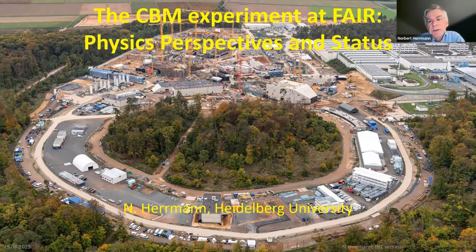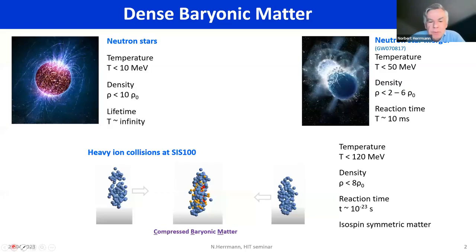An alternative title for this talk would be: how does one study dense baryonic matter? This has received quite some attention lately, because as everybody knows, there was the observation of neutron star mergers, GW170817, where the interest in dense baryonic matter was really amplified a lot.